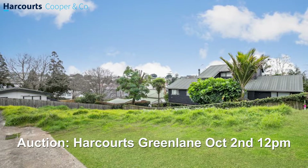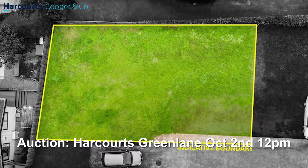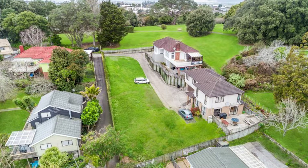As I said earlier, the mortgagees are impatient to get the property sold. We are selling by auction and that will happen at Harcourt's on Great South Road. Don't hesitate to contact either my colleague Terry Goodfellow or myself if you've got any questions.